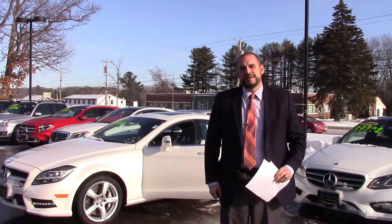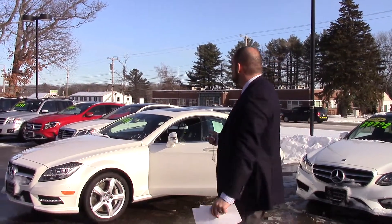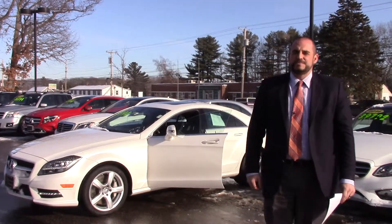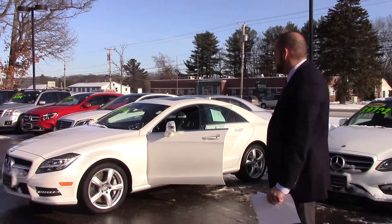Hi Deb, this is Jerry from Prime Motor Cars Mercedes-Benz. We've been emailing back and forth for the last couple days on your interest in this 2014 CLS 550. I've sent you the specs on the vehicle, but I wanted to shoot this quick video as promised, to give you a quick look around at the car.